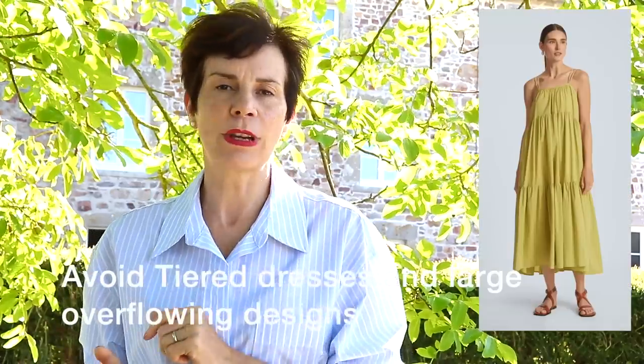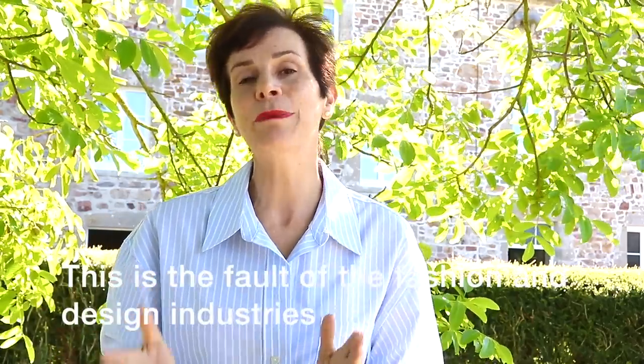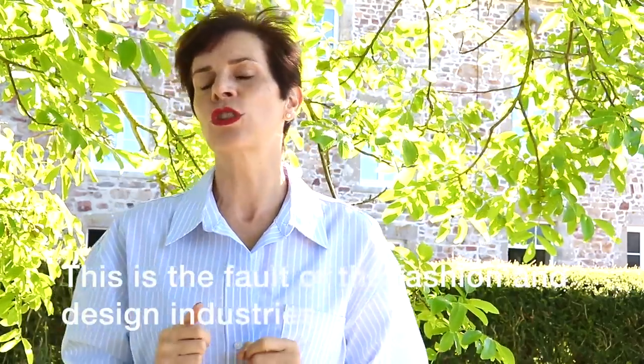Our first principle to look slimmer instantly: go for lean outfits with minimal detailing. In a recent video on dumping the frill, I talked about getting into leaner styles and avoiding tiered dresses with flounces and frills and pockets and all that. A lot of my larger and especially apple-shaped ladies commented that this was the only style they could wear. Sadly, this is a product of what you have been fed by the fashion and design industry all these years, and because that is all they have given you, you have come to believe it.